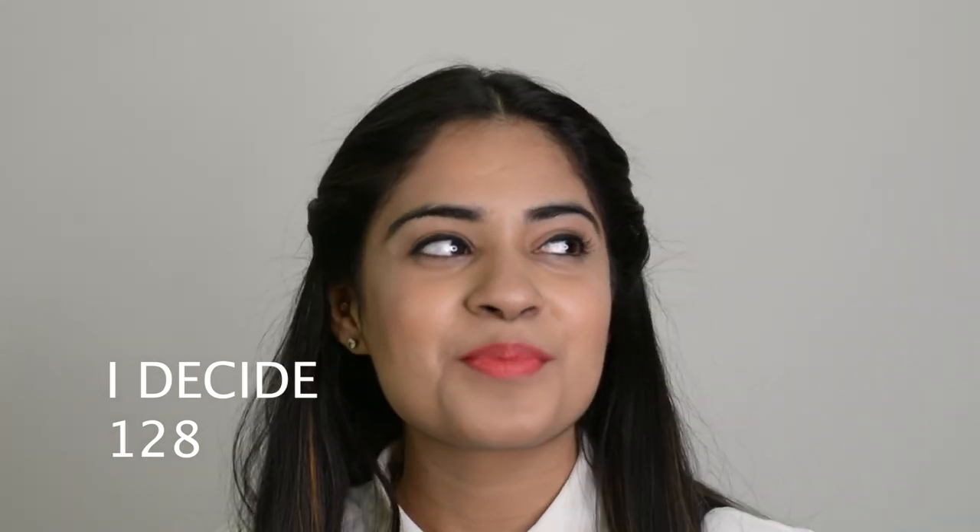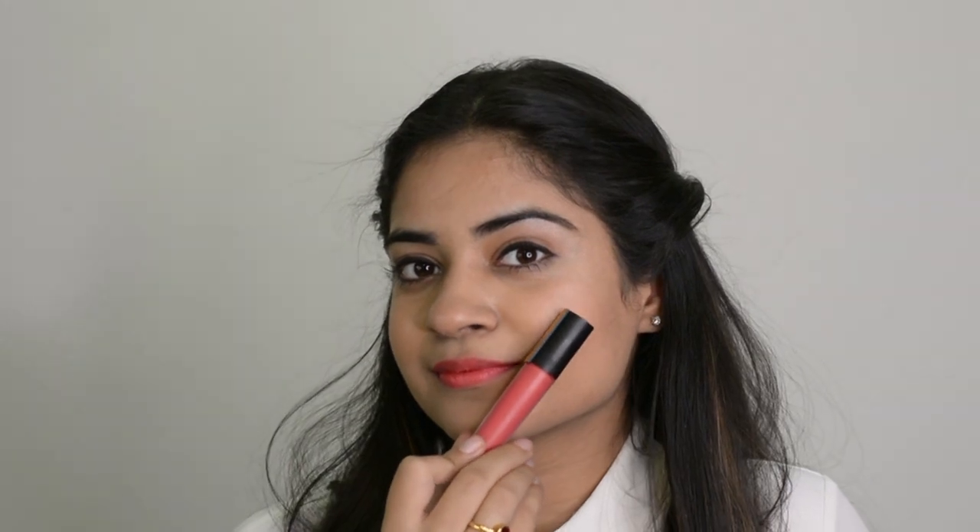The next shade is Eye Decide No. 128. This one is very girly, very feminine, and makes you feel beautiful. The applicator of these lipsticks is amazing. I always struggled putting on lipsticks, but the applicator of this one has made it very easy for me. Love the shade.